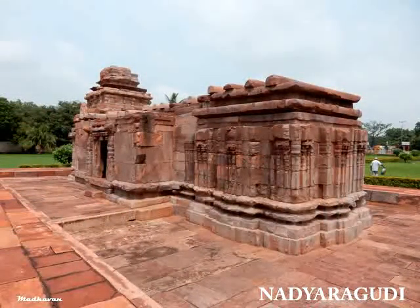Nagaragudi is also close to the Durga temple. It was built with three Garbhagrahas — a Trikuta plan — all of them being accessed through a common entrance at this site. Only one of the shrines, with the Dravidian type Vimana, remains now.